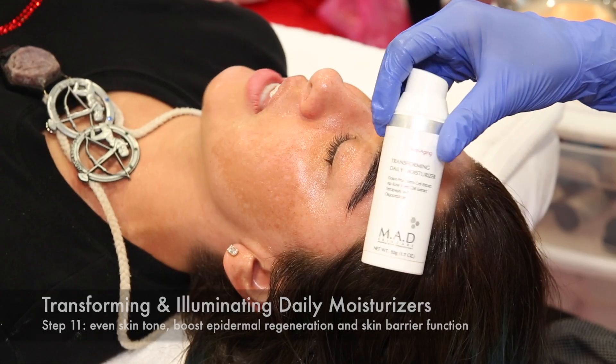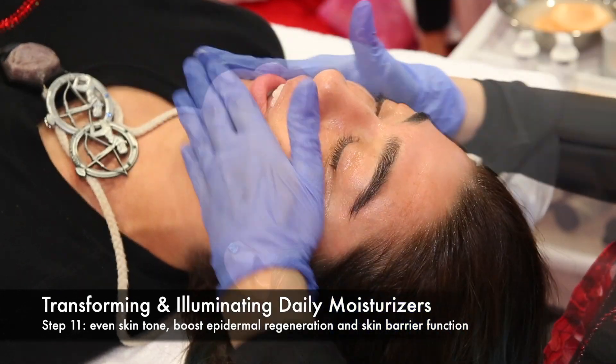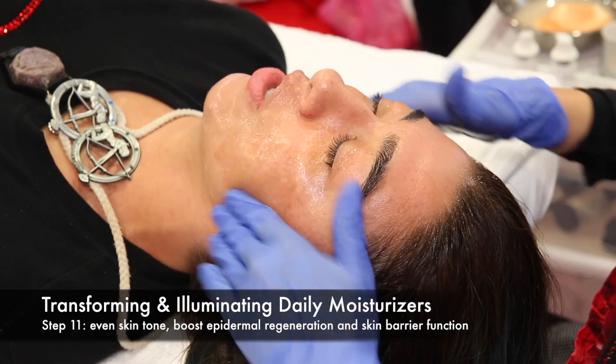Moisturize by cocktailing together Transforming Daily Moisturizer to boost epidermal regeneration, and Illuminating Daily Moisturizer to minimize uneven skin tone.